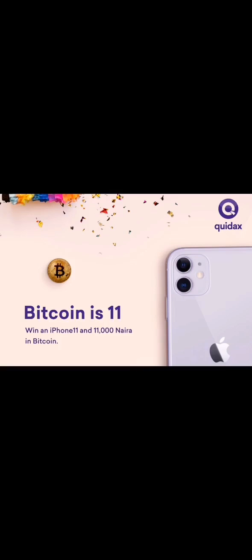What I will do in this video is show you how to create a Quedax account, fund it, and buy bitcoin with it. You can do this either on the Quedax app or on the web platform. Quedax just released their app, so I'll be doing this demonstration using their app.